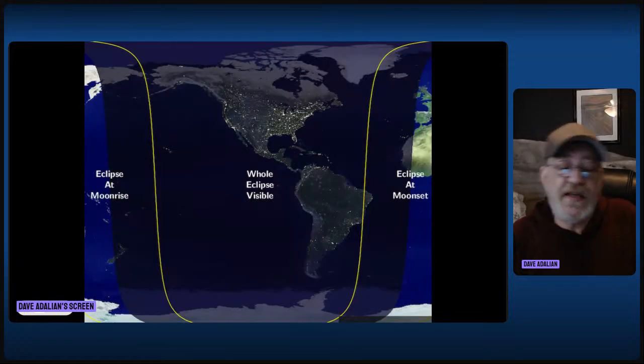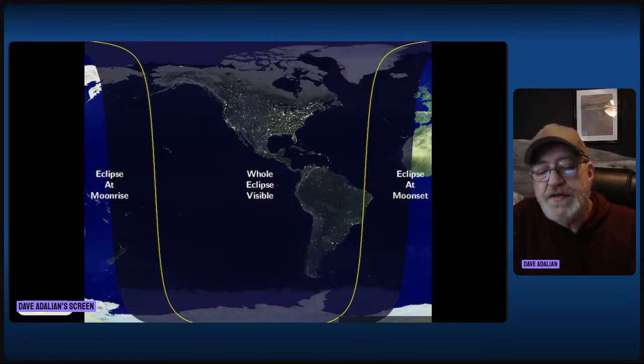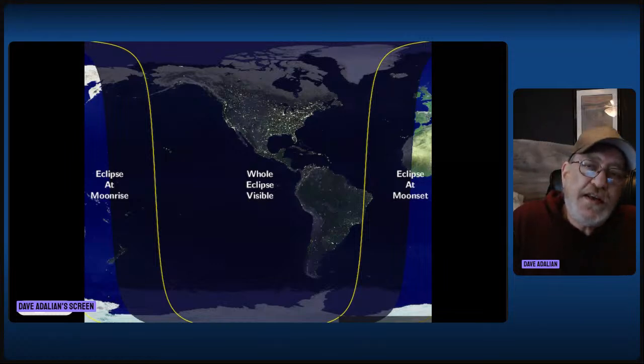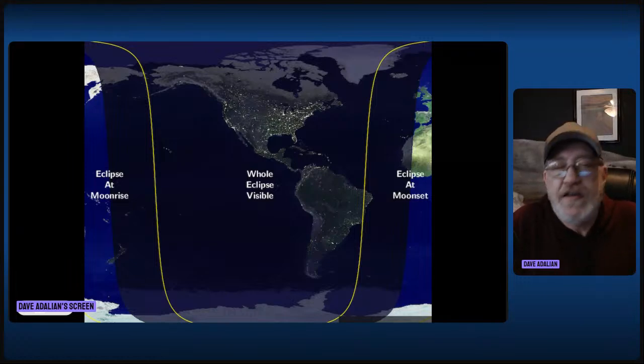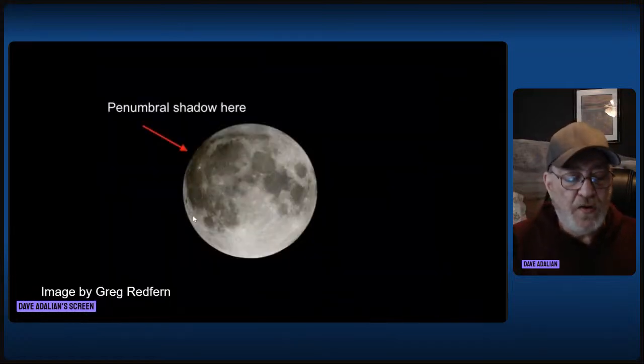This is who can see it. On the left side — Europe and Western Africa — you're going to see the eclipse at moonset. But in the center bucket, the entire thing, start to finish, will be visible for you. That includes all of North America and most of South America.